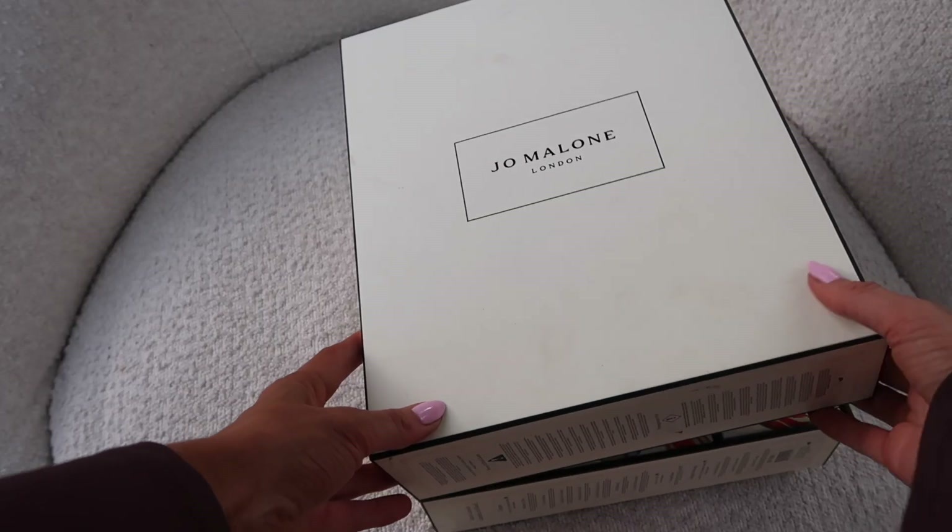Number eighteen: we have the Oud and Bergamot cologne intense. 'A hypnotic scent evoking a time-honoured tradition centred around enveloping oud — this mysterious and precious wood is matched with the richness of black musk, radiating with crisp bergamot.' I really like this one. I like anything with oud and anything intense because they are just so sensual.